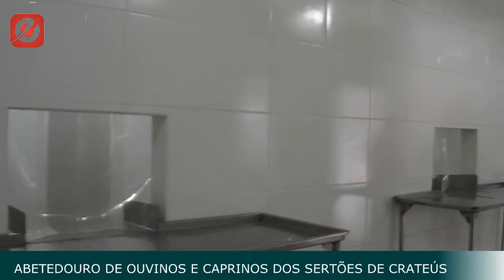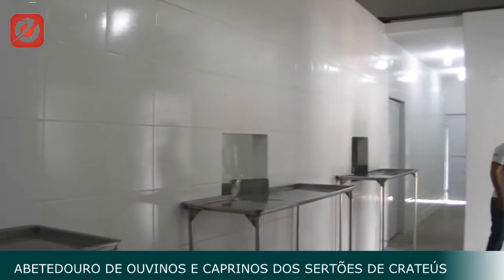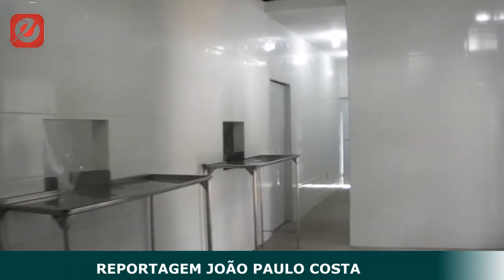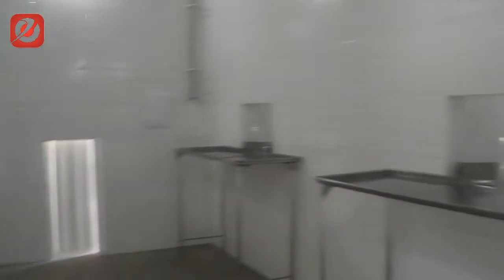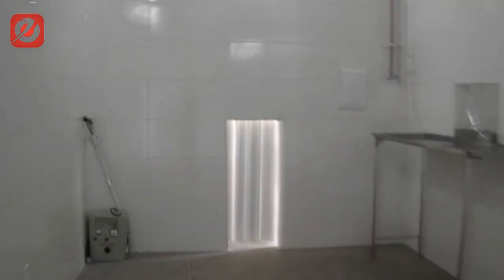Our report is doing a visit to the Abatedouro of Ovinos and Caprinos with the IDF of Moçotabosa. Here we are in this first room, where the first moment of the slaughterhouse happens. Through that small door, the animals come in.